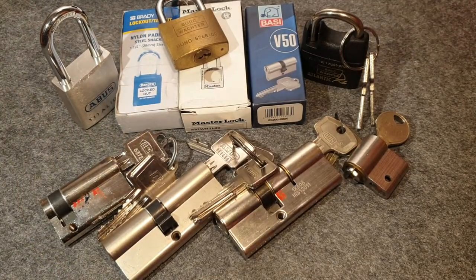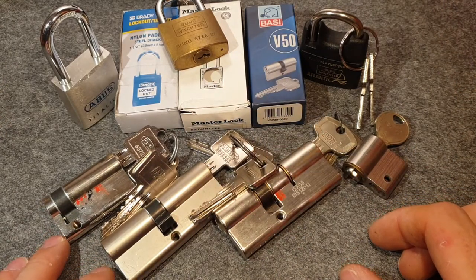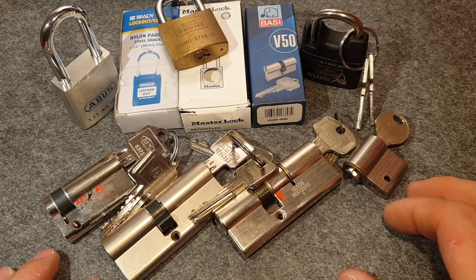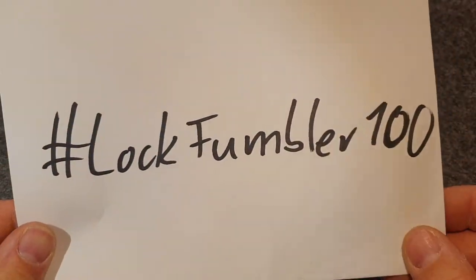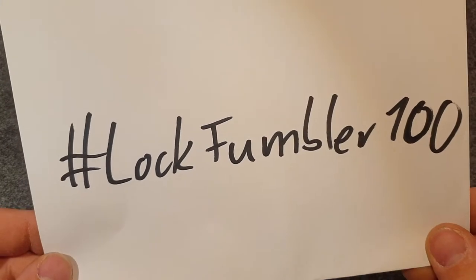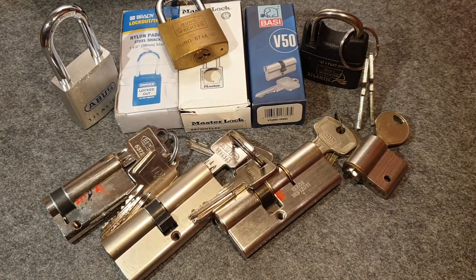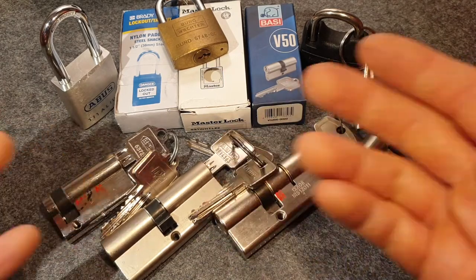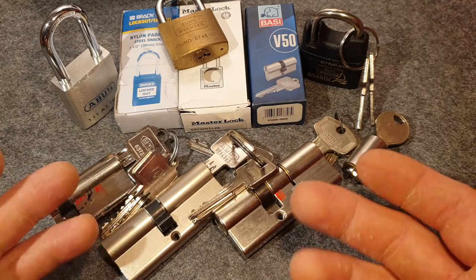Hello everybody, welcome back — Fumbler here. Today I have actually a bunch of vlogs for you, and the reason is I'm celebrating my 100 subscribers. For this I want to do a giveaway, and this is the prize pool that you can win. I thought I'd just put a bunch of locks together for you to enjoy for the person who wins it.